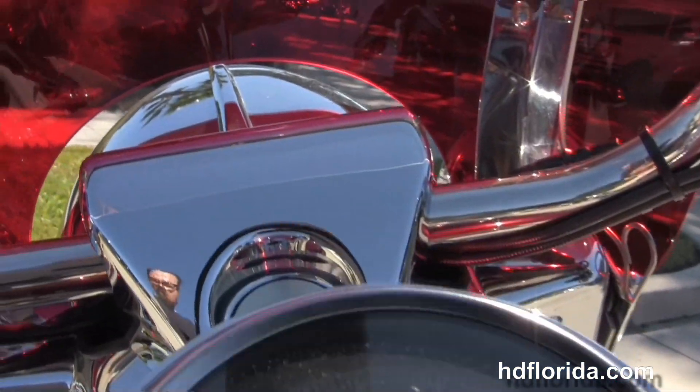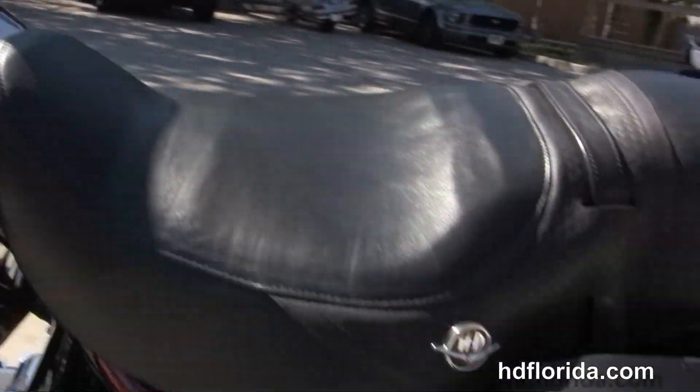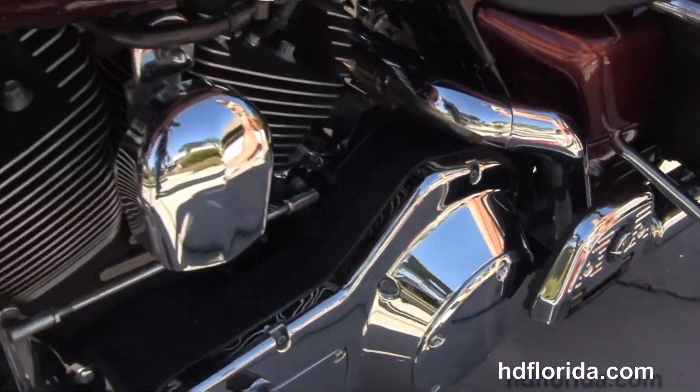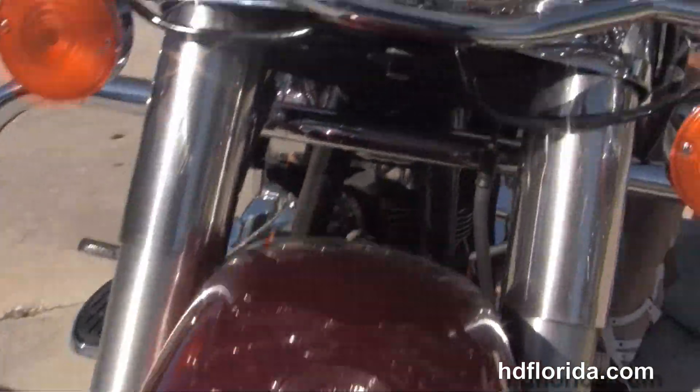The five gallon fuel tank with chrome tank trim, pull back style bars with upgraded grips, and out front we've got a detachable Memphis Shade tinted windshield.